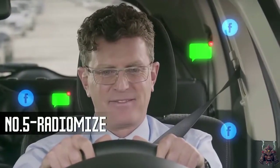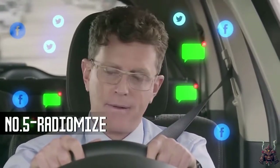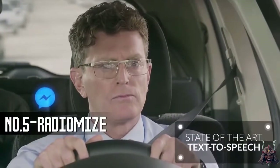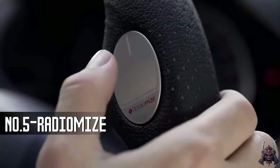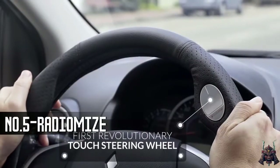Then there's the pesky matter of messaging. When an important text or social message comes in, RadioMize reads it aloud, letting you focus on driving. It's already at your fingertips — touch of a button, done. No effort, no distractions. Which brings us to safety.